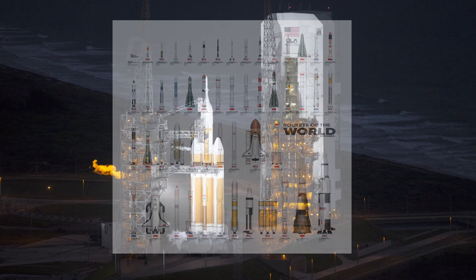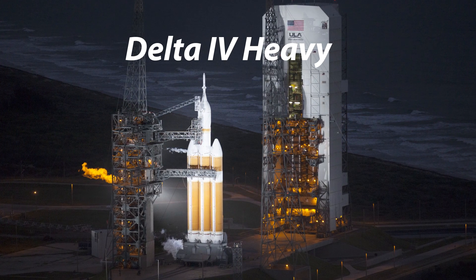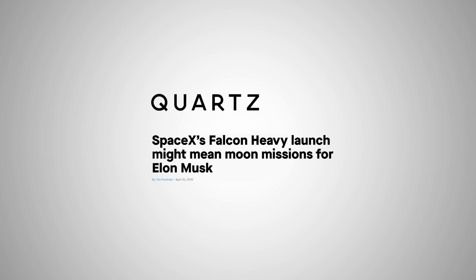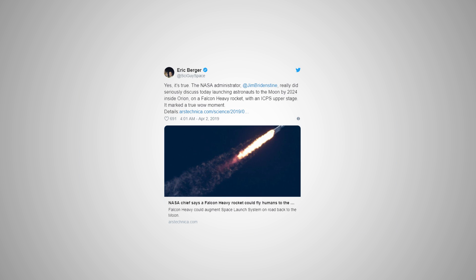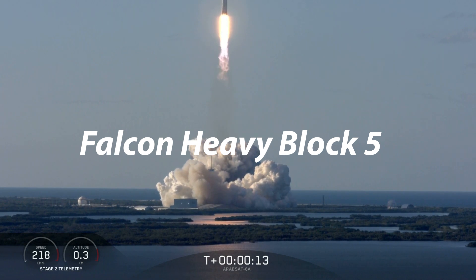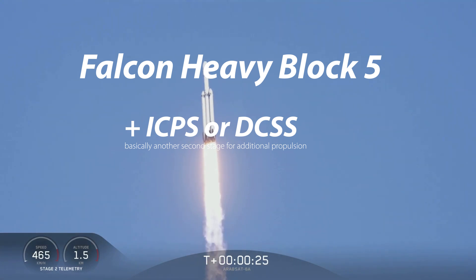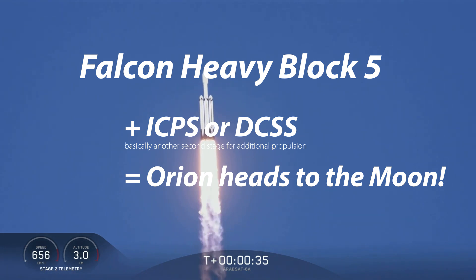With doubts hanging over Space Launch System, other alternatives become urgently needed. The most intuitive candidate that comes to mind is Delta IV Heavy, since it has already launched a test Orion spacecraft in 2014. But after internal discussions, what NASA realized is that Falcon Heavy is a better candidate because of its higher capability. Falcon Heavy Block 5, with proper modifications plus the help from the interim cryogenic propulsion stage, has the capability to launch the Orion spacecraft and service module to a translunar orbit headed to the Moon.